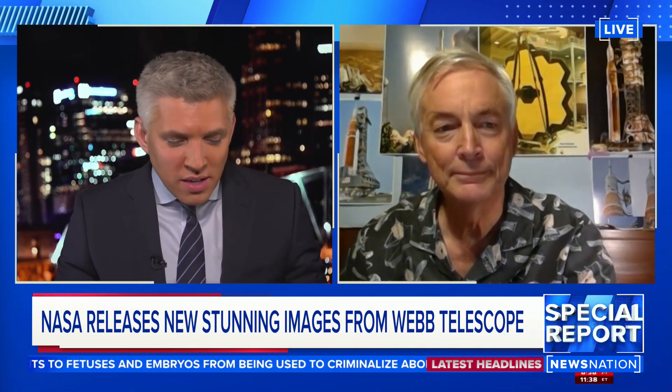Ken Kramer, managing editor at SpaceUpClose.com, joins me now. I always wonder, Ken, when we have these very smart experts on like you and we show those cheesy, funny videos from movies, if they just think we're totally lame or if they think it's funny.